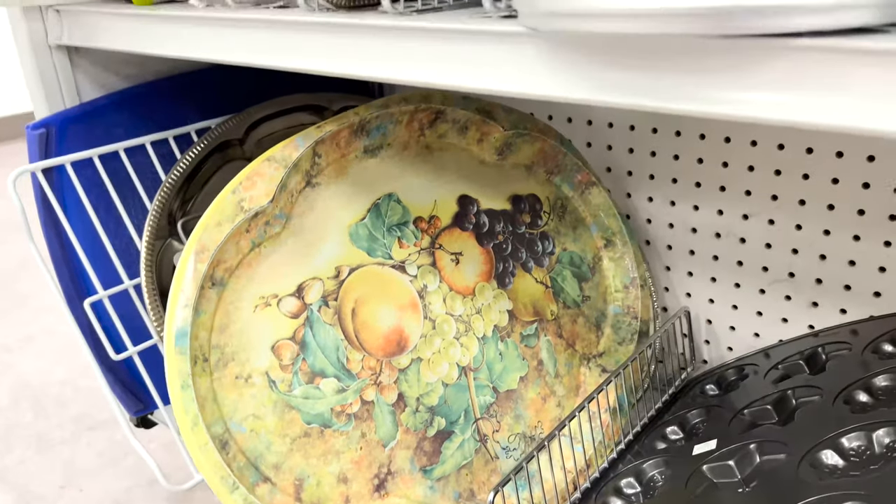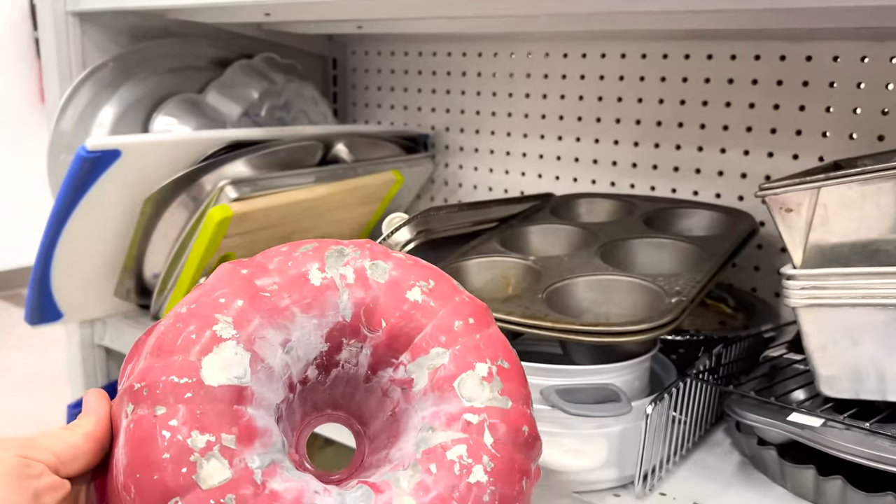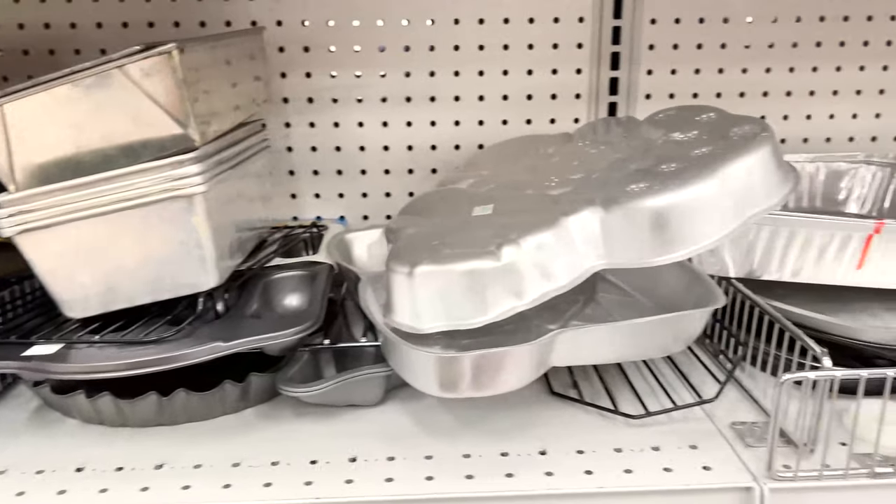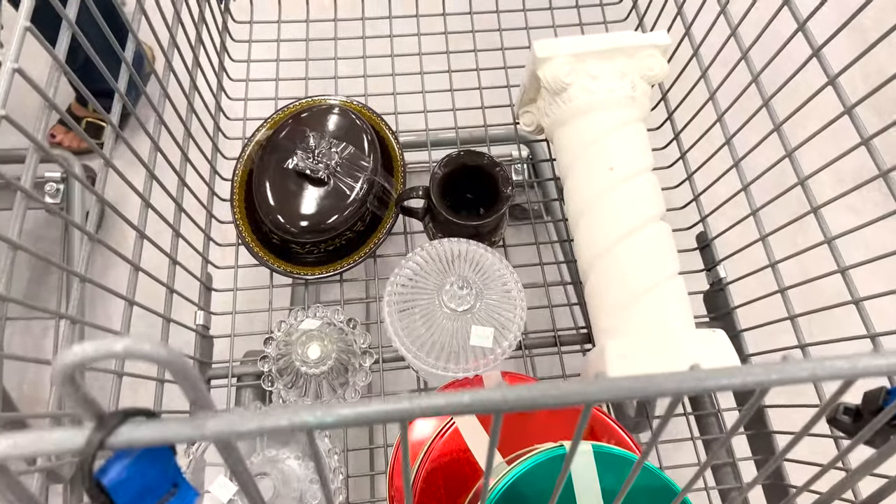This tin was looking pretty cool but it was a little rough around the edges. I would like it to be a little more clean on the transfer. I know we like shabby chic but sometimes it's just a little too much from the thrift store.